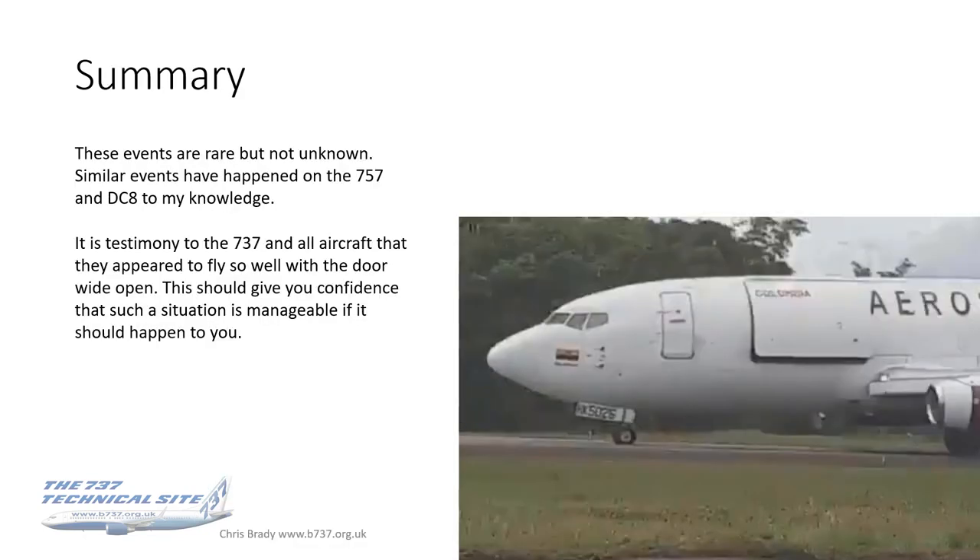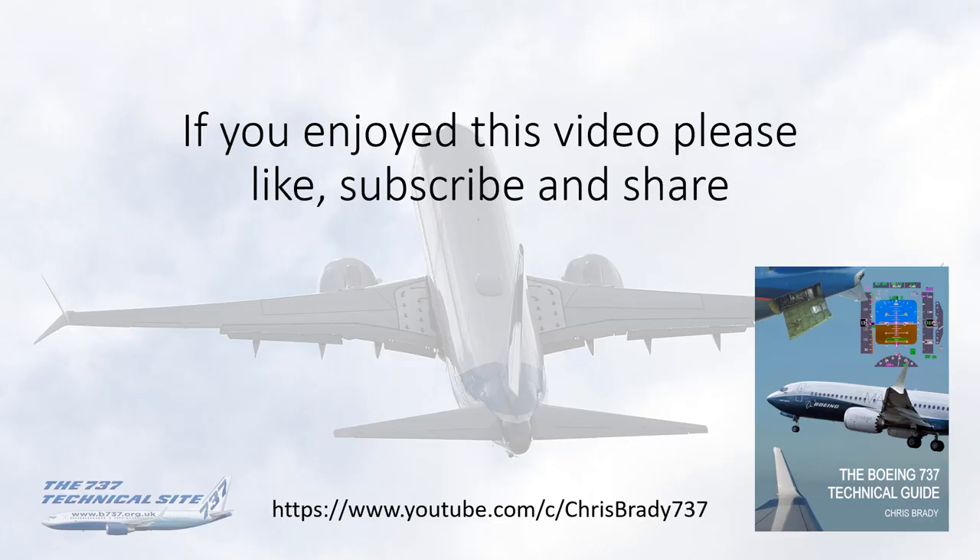To summarize: these events are very, very rare but not unknown — similar events have happened to the 757, DC-8, DC-10, Convair 990, and 747. It's testimony to the 737 and all those aircraft that they appear to fly so well with the door wide open, and this should give you confidence that such a situation is manageable if it should happen to you. Thanks for your attention — if you've enjoyed the video please give it a like, subscribe to my channel, and share the video amongst your colleagues.